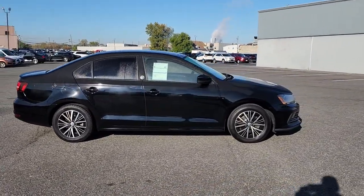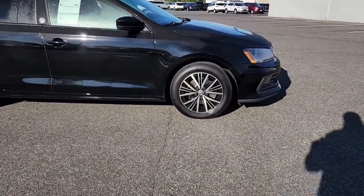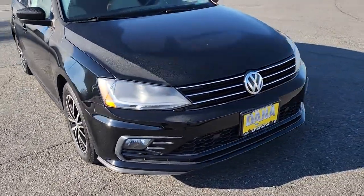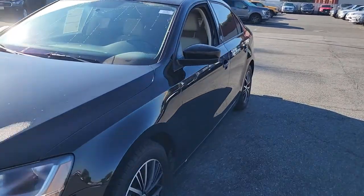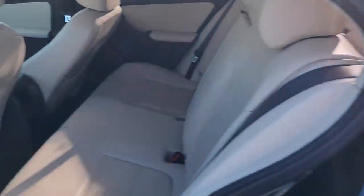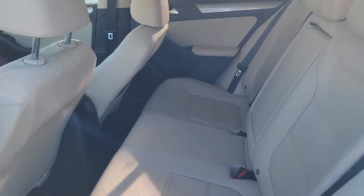The following are some of this vehicle's highlighted options: keyless entry, sun/moonroof, satellite radio, aluminum wheels, heated front seat, electronic stability control, blind spot monitor, traction control, intermittent wipers, and passenger vanity mirror.